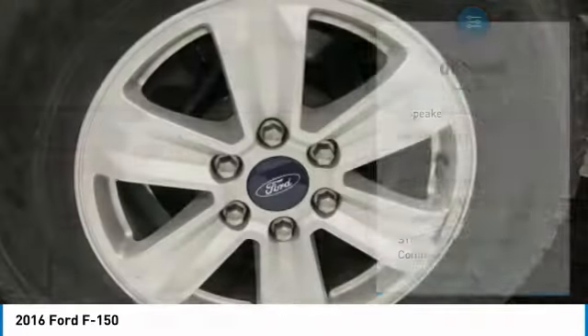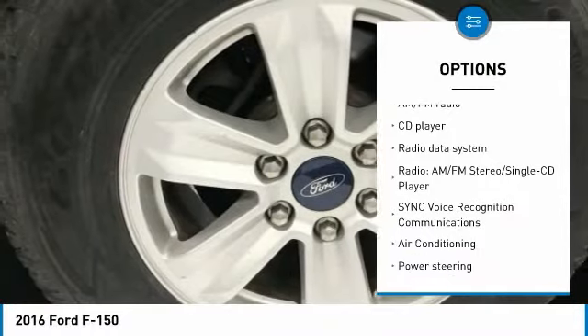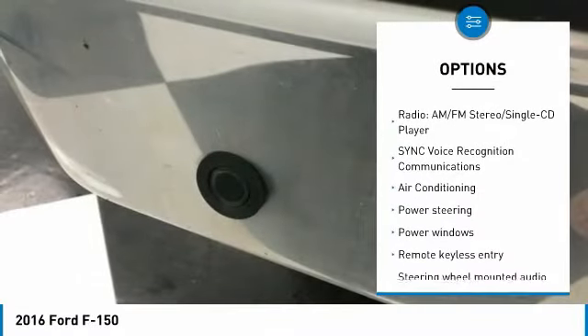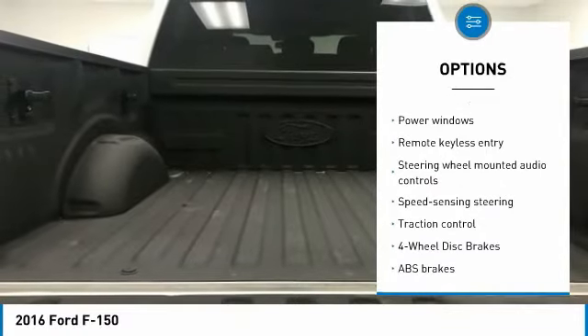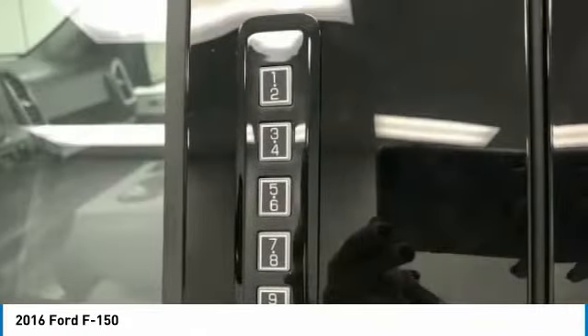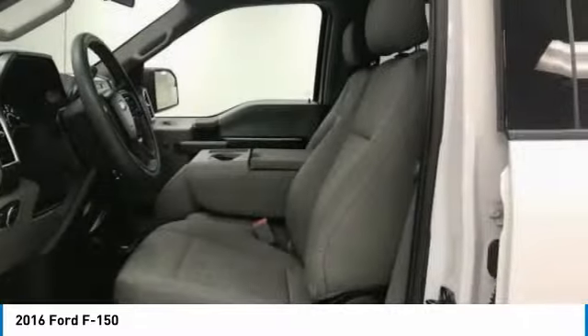Here are some of this vehicle's great options: traction control, air conditioning, dual airbags, power steering, four-wheel disc brakes, center armrest, security system, electronic stability control, compass, and fog lights.